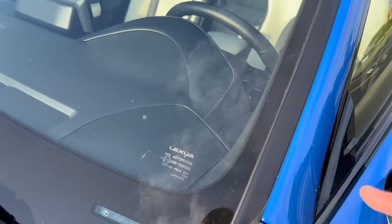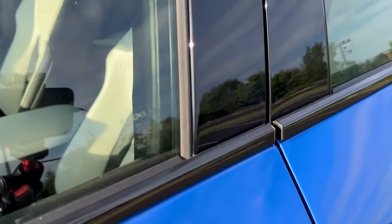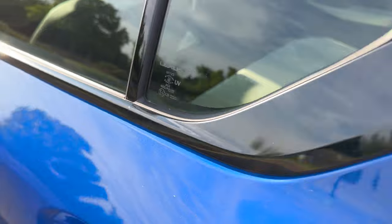Here's a weird thing I've noticed: every single piece of glass says Lexus on it — the windshield, the driver's window, the rear driver's side window...